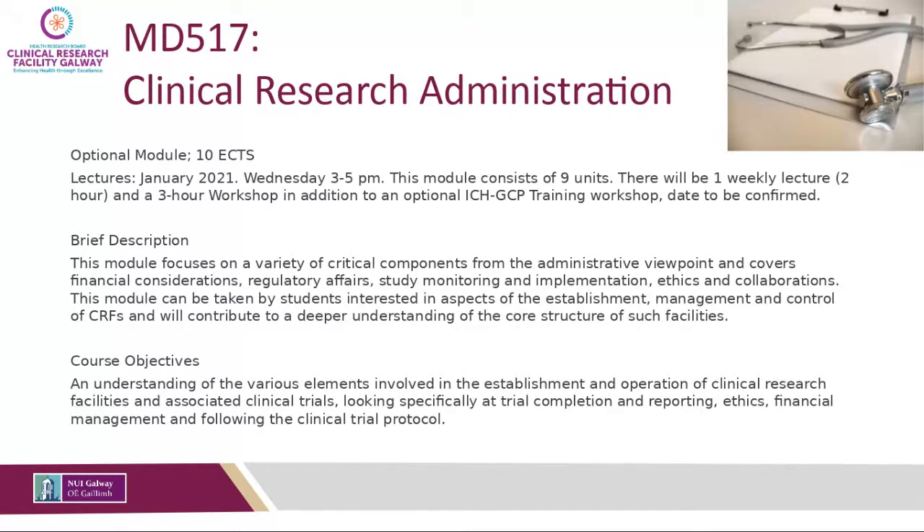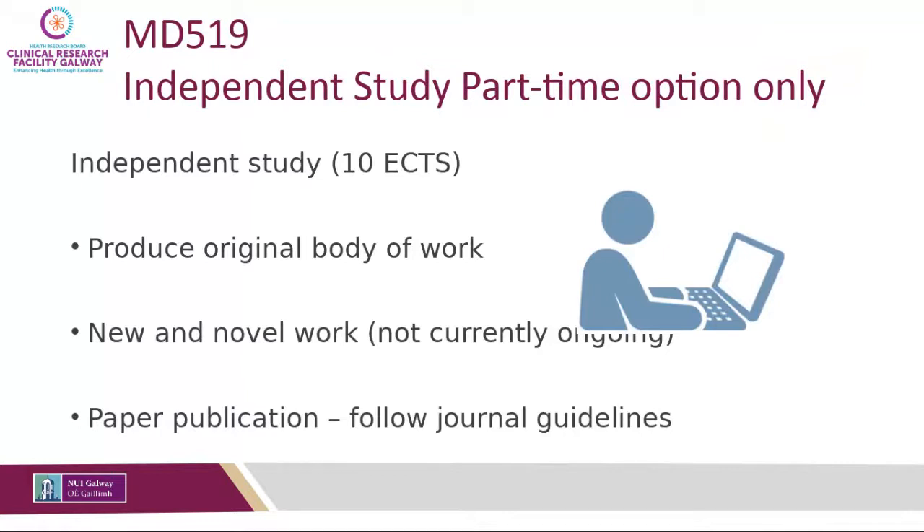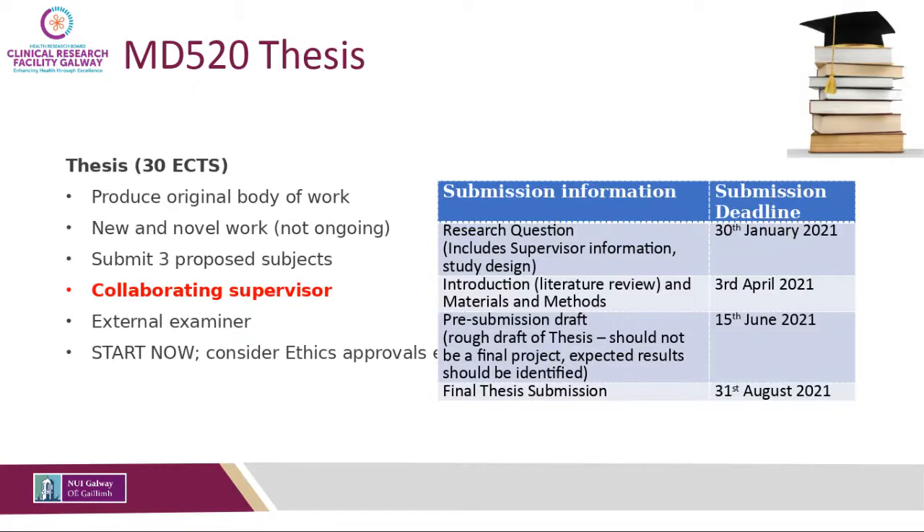The independent study is available only to part-time students, worth 10 credits. You produce an original body of work — new and novel — formatted similarly to a paper publication, approximately 5,000 words. The thesis is worth 30 credits and requires an original, novel body of work with about three chapters and a collaborating supervisor. We support students at different stages of their writing, asking them to submit parts for review and providing external feedback in addition to what they receive from their supervisor.